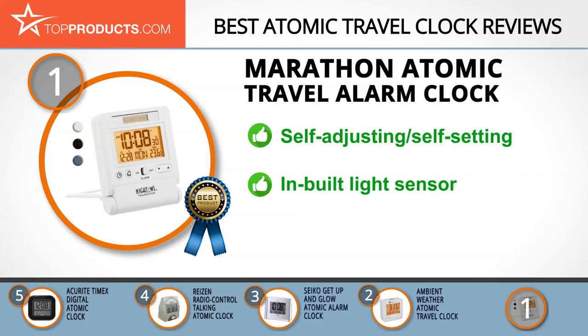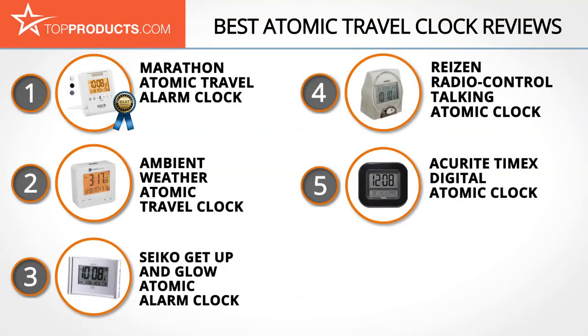While this clock is perfect for travelers for its size, its alarm is actually softer than many others, so it may not be the best choice if you're a really heavy sleeper. These are our Top 5 Atomic Travel Clocks.